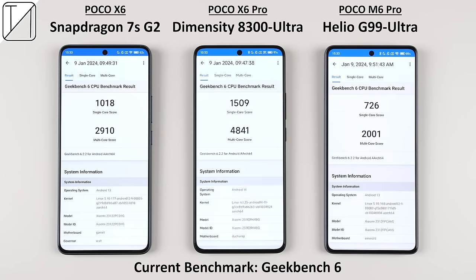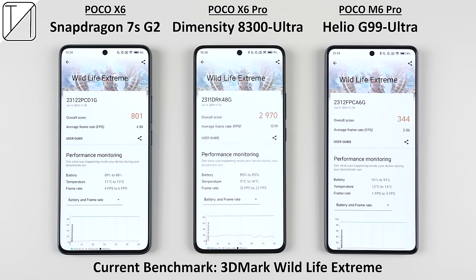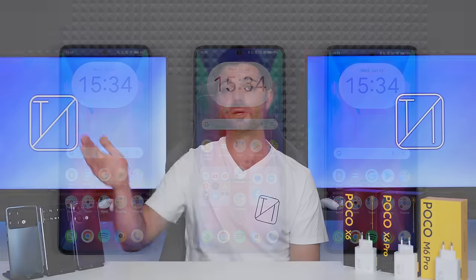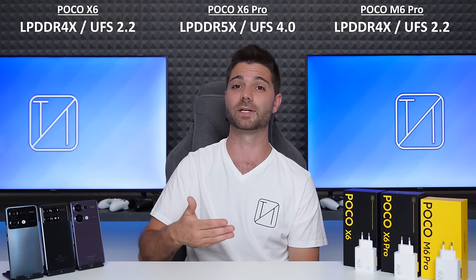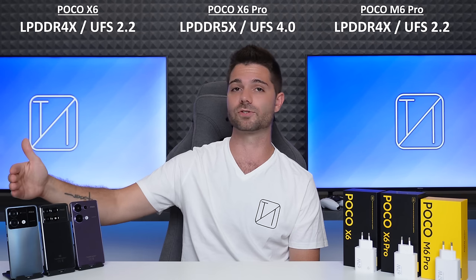It's no surprise to see the X6 Pro receive flagship-level scores in multiple benchmark tests. The vanilla X6 got significantly lower scores, but still outperformed the M6 Pro. The X6 Pro also outclasses the others with flagship-level LPDDR5X RAM and UFS 4.0 storage, as opposed to the standard LPDDR4X RAM and UFS 2.2 storage found in the other two devices.